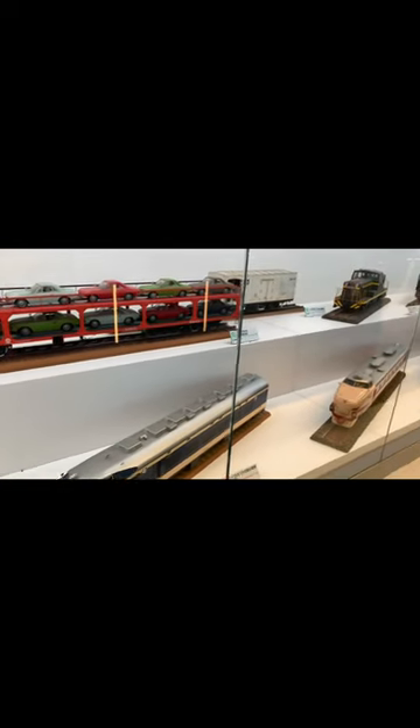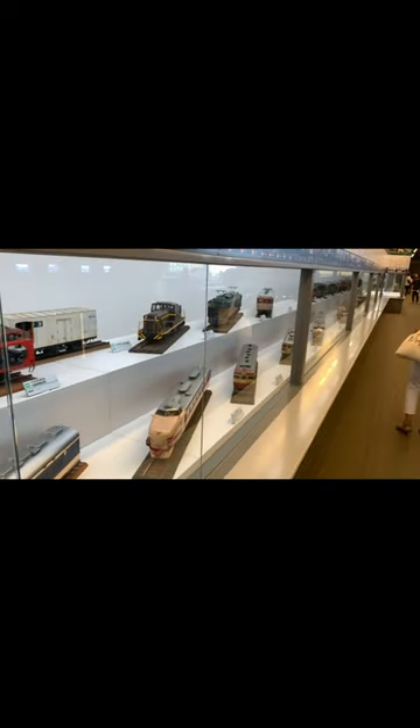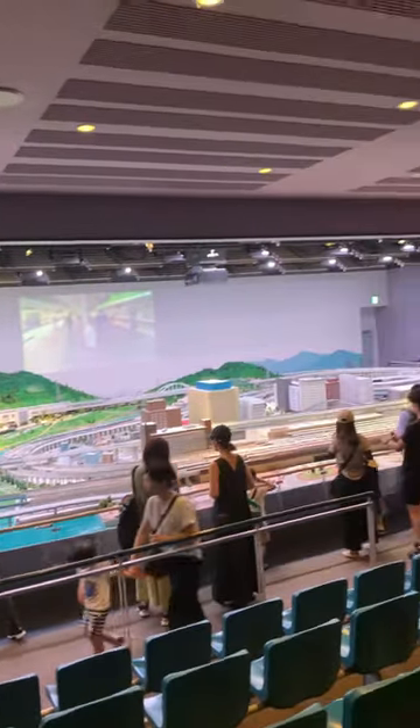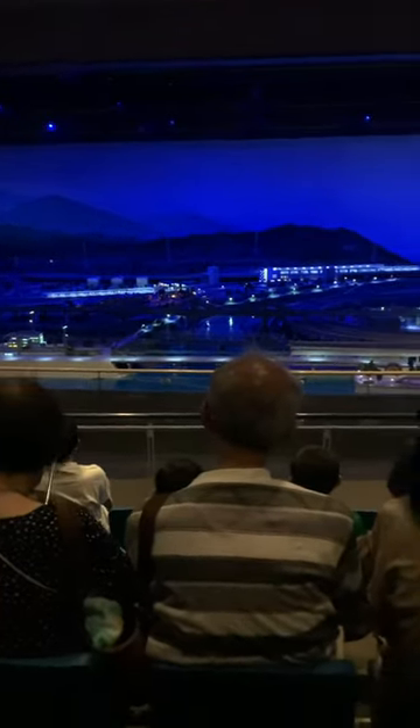Here's a bunch of model trains, which I just assume is the director's excuse to show off his massive collection. They even had this diorama that they would do a show with their miniature trains, and it would go from night to day, which I thought was a neat touch.